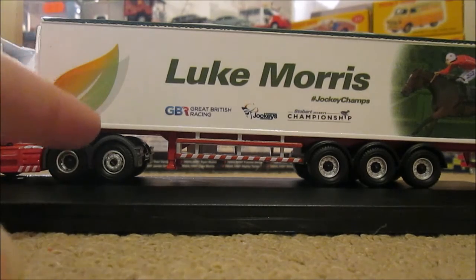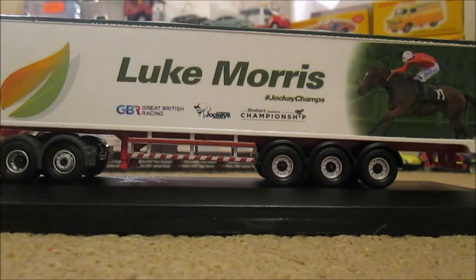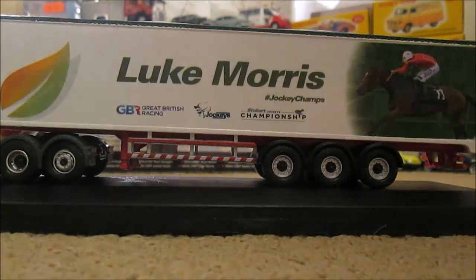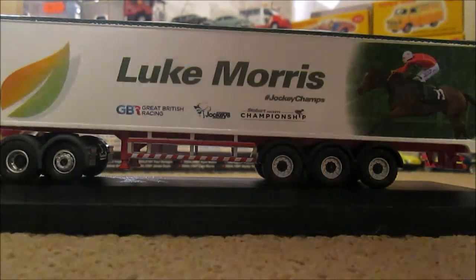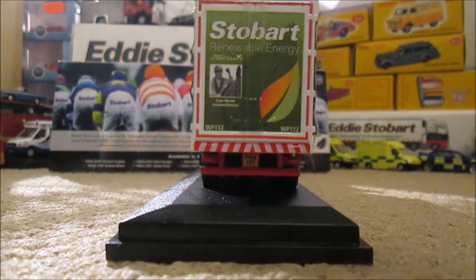We've got the Stobart Group Leaf here, and we have a picture of Luke Morris riding his horse at the back of the trailer. On the back of the trailer we have the green leafy style stuff - not only the Stobart Group Leaf, but we've also got Stobart Renewable Energy in white. And then underneath that we have a picture of Luke Morris again.